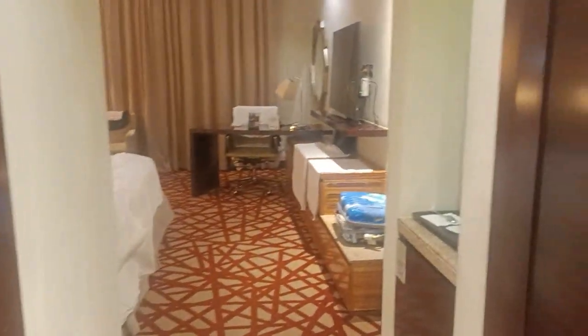We have hotel camera number three fifty seven, Hotel Crown Plaza Dubai. Look at it in the cupboard.